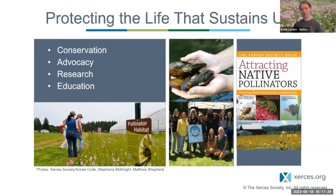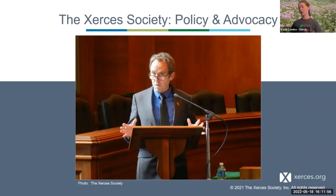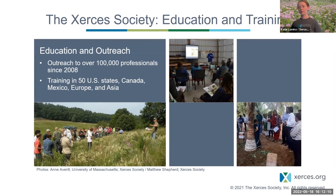Xerces works through conservation, advocacy, research, and education. We have a team of nearly 70 individuals doing on-the-ground conservation, and we've supported pollinator habitat restoration on over 900,000 acres and protected and restored over one and a half million acres for rare and at-risk invertebrates. We also advocate for policies that encourage the conservation of invertebrates, and we've given trainings to all 50 states, including Canada, Mexico, Europe, and Asia, providing outreach to over 100,000 professionals since 2008.